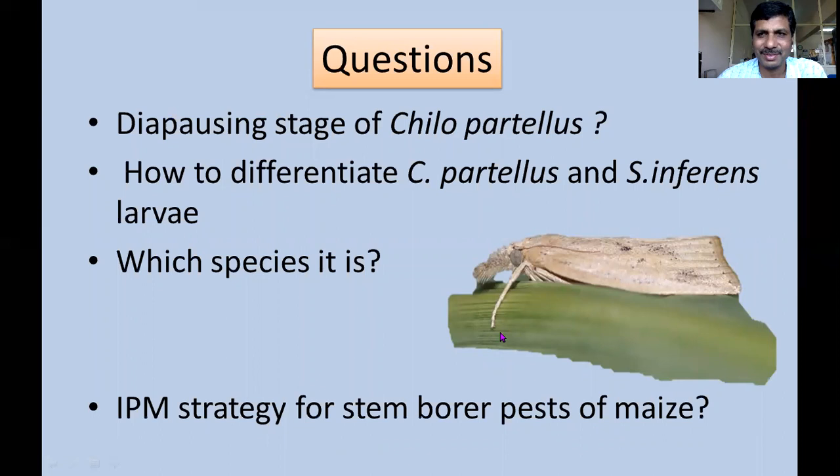Before ending, a few review questions: What is the diapause stage of Chilo partellus? How do you differentiate Chilo partellus and Sesamia inferens larvae? Chilo partellus is called white stem borer or spotted borer, whereas Sesamia inferens is called pink stem borer. Can you identify which species shows a series of dark spots in the apical region of the forewings? What is the IPM strategy for stem borers and pink stem borer of maize? Get ready with these questions. Thank you very much. If you have any questions, you can post below or email me.